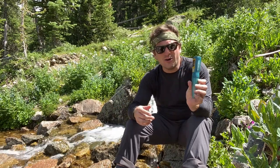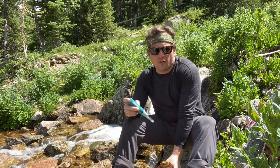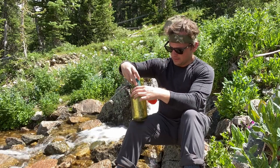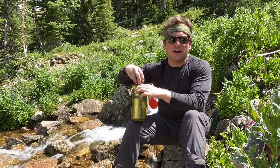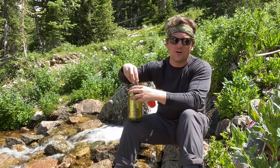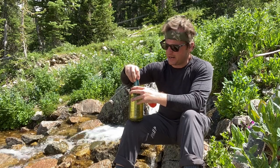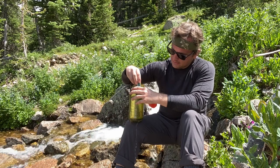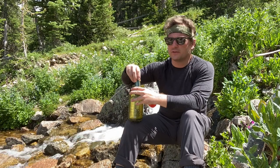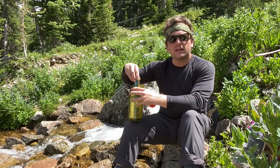This is a SteriPen Ultra Light — it's a little bit of UV light. For a liter of water, you turn it on and you stir it for about a minute and a half. It's got a little countdown going on there for me, and at the end of that time it'll give me a little smiley face that says, 'Hey, your water's awesome to drink.' Really handy, really quick.